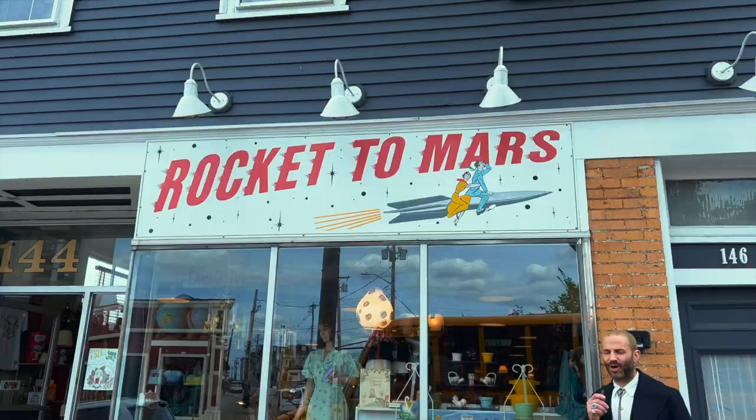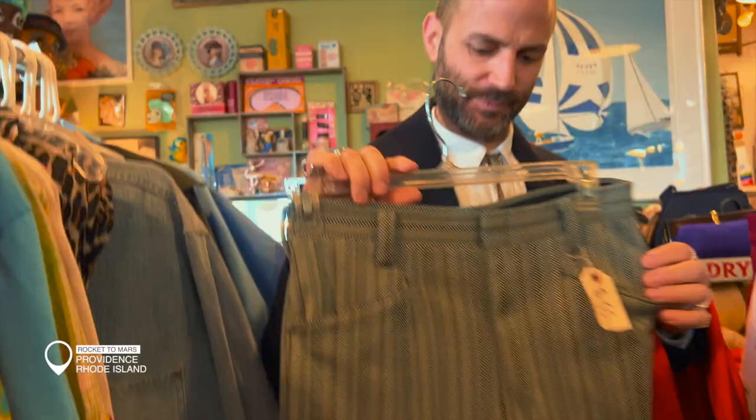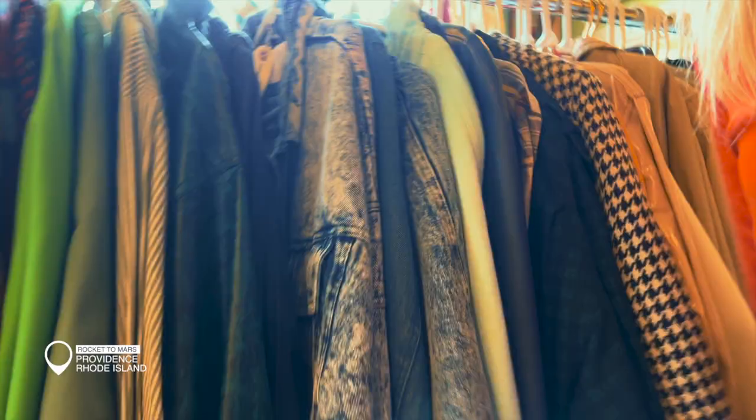All right, so we just pulled up to the second spot — this is Rocket Tomorrow, super fun place. We've actually been here before. They've got a lot of super cool vintage stuff, and this place has a little bit more of like antique stuff as well, which is really cool. And a little furry friend too. We're always shopping.